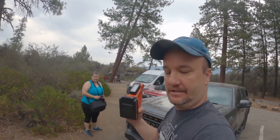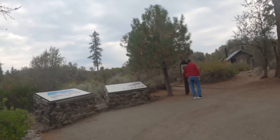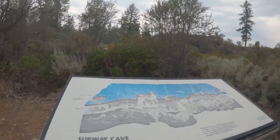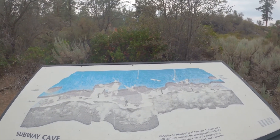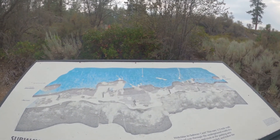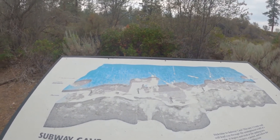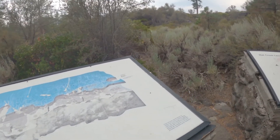We have arrived at Subway Cave, and it's starting to rain a little bit. I'm hoping to get some shots inside the cave with our handy-dandy flashlight. We'll see what happens, but let's go check it out. This is Subway Cave — it's a one-third mile walk to the back of the cave. It says take a good light or two and a jacket and follow the signs. Average cave temperature: 46 degrees. For reference, it's about 70 degrees outside.